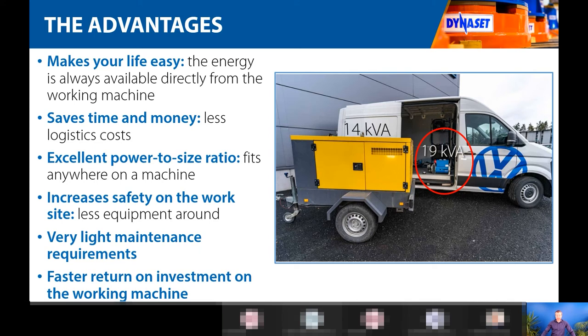The first advantage of hydraulically driven products is that they make your life easy. As you can see from the picture on the right — a van with a hydraulic generator circled in red — compared to the standard diesel-driven trailer generator in front of it, once the generator is installed on the van, you don't have to drag anything to the work site. Wherever you drive, the van itself provides electricity. Same goes with compressors and power washers.